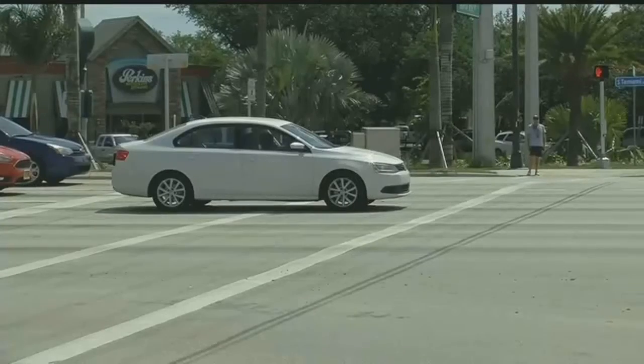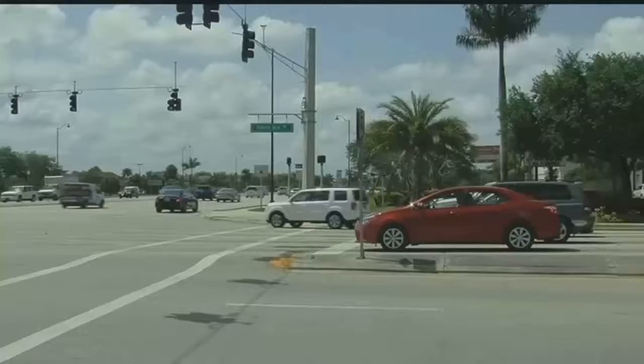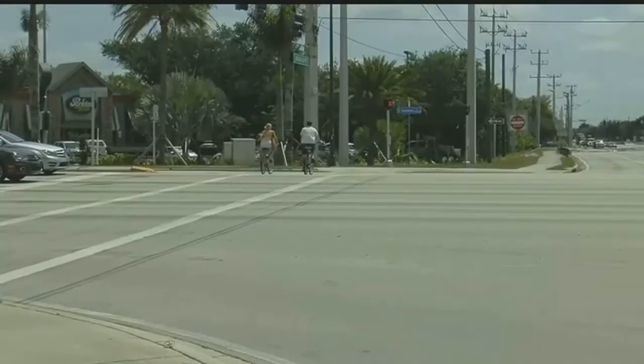I've heard nothing but good things — I heard from hundreds of people opposed to a federal flyover. Although many are happy changes are being considered, some say they want less talk and more action.